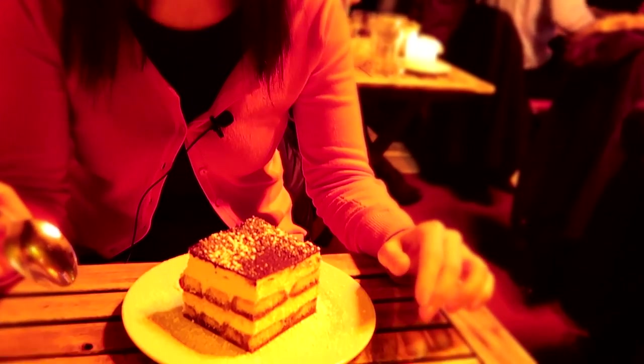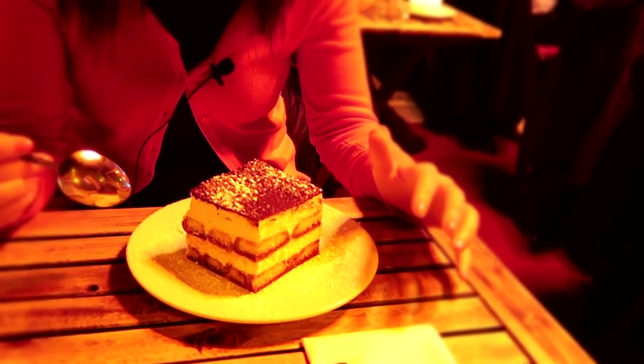My tiramisu has just arrived and it looks absolutely amazing. It's a huge portion and it looks like the authentic real tiramisu, not some generic version that came in a pre-made box. I'm really looking forward to trying this and I think I might just finish it.